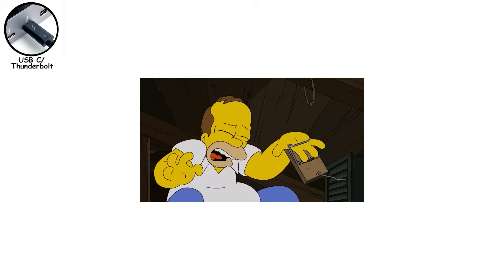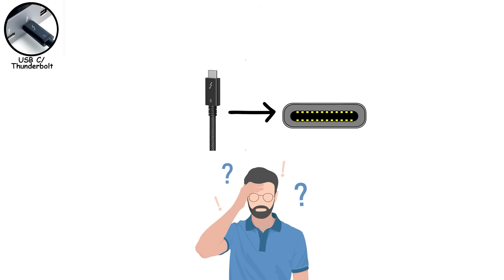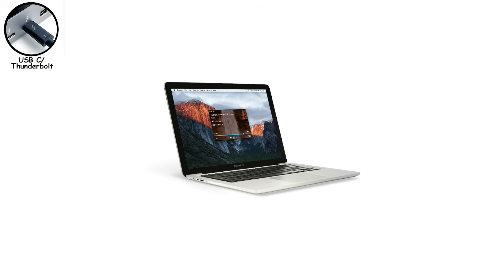That's the USB-C trap. This confusion exists because Thunderbolt uses the USB-C shape, but not every USB-C port supports Thunderbolt. Same plug, different brain. That's why some laptops feel mysteriously limited, and others feel unbelievably flexible. The difference isn't the cable — it's what's hiding behind that port.